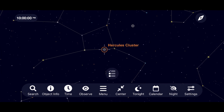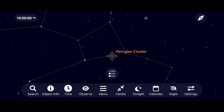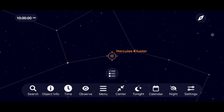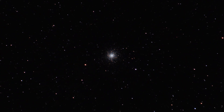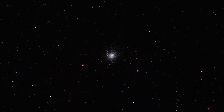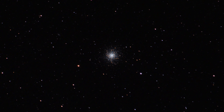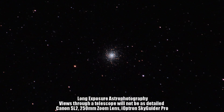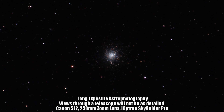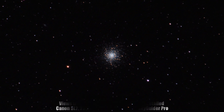Begin studying it at low magnifications as its hundreds of thousands of stars slowly begin to reveal themselves to you. See how far you can push your telescope's magnification limit while still being able to sharply reveal the dense star field at its core. Here's one of my favorite shots taken of this globular cluster with my Canon SL2, 250 millimeter zoom lens, and the Skyguider Pro tracking mount, showing off our first target of the summer night sky.